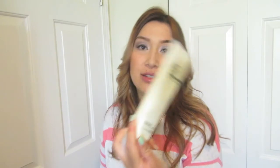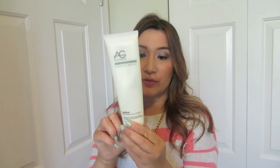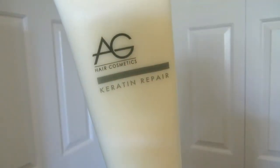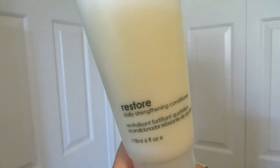Home care that I've tried in the salon and now take home is this AG Keratin Repair conditioner. Keratin is a protein that your hair loses while you're lifting the hair. If you're going from dark black hair to a light medium blonde, you want to make sure you're using products to put those nutrients back in. I really like this one — it's paraben-free, gluten-free, and has no salts. It's a daily strengthening conditioner.